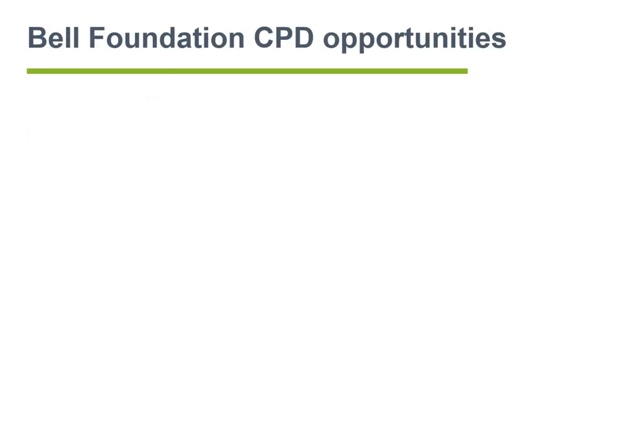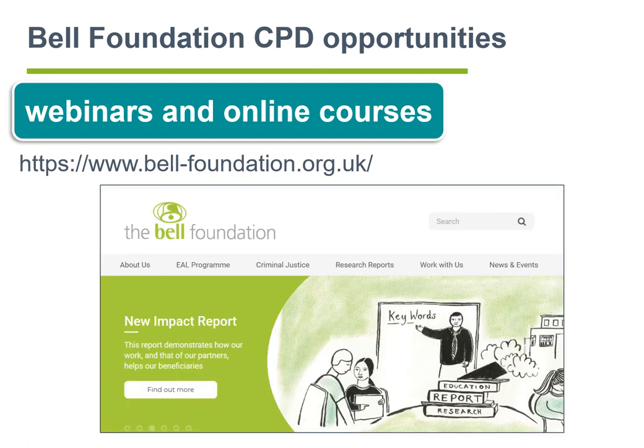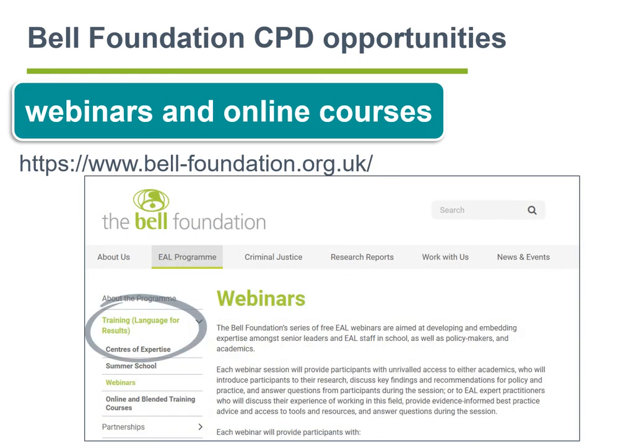For further CPD opportunities, the Bell Foundation also runs regular webinars. To sign up to upcoming webinars and to view recordings of previous webinars, go to the Bell Foundation website, then EAL Program, Training, Webinars. You may also be interested in signing up to one of the Bell Foundation online courses running in the coming months, which you can also sign up to on the website. Thank you once again, and please keep up all the great work.